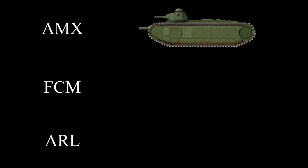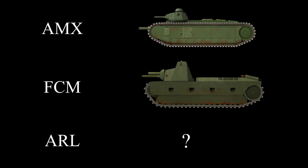In the spring of 1937, three French companies presented their designs: AMX, FCM, and ARL.